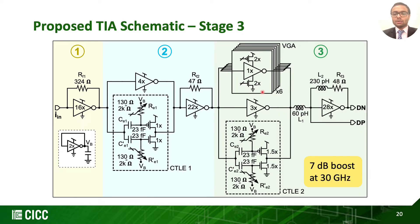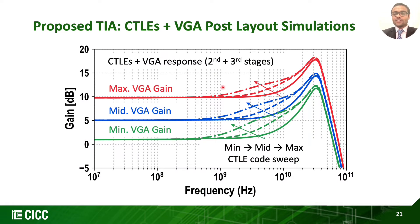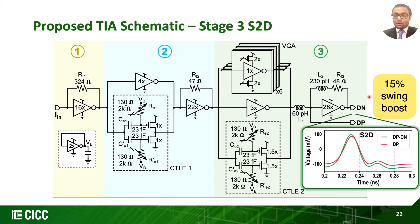The third stage comprises a programmable inverter-based VGA with another CTLE similar to the second stage in parallel for further equalization. This last portion of the third stage has a large transimpedance stage with L1 inductor in series and L2 inductor in shunt feedback, providing further bandwidth extension. Overall, the third stage provides 7 dB boost at 30 GHz. The output node DN and input node DP of the final transimpedance stage form the TIA's pseudo-differential output. Compared to single-ended TIA output, the pseudo-differential conversion provides a swing boost of 15%, and deferring single-ended to differential conversion to the end allows for lower power and lower noise TIA design.